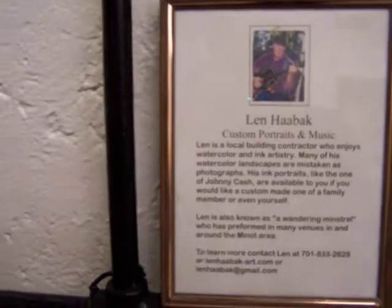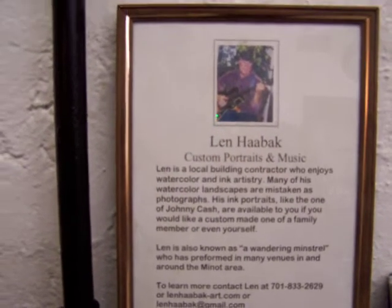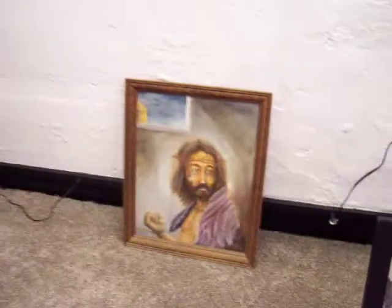We do have a guest artist in this particular area — a good friend of mine, a contractor my age, well past retirement. Len is a very interesting fellow and a great artist, but he is a contractor that does remodels and so forth, and is still very active in what he's doing.